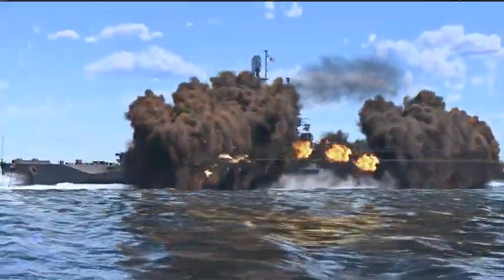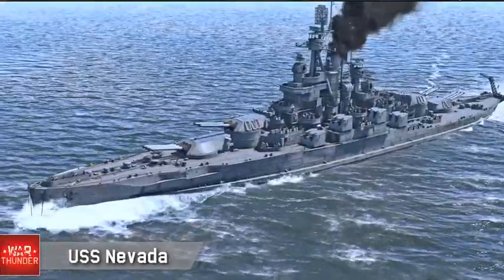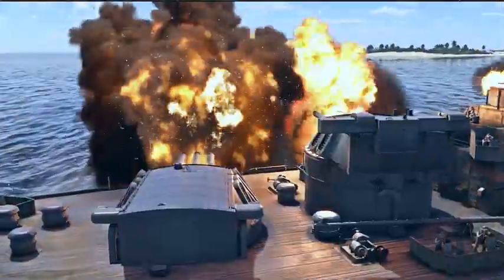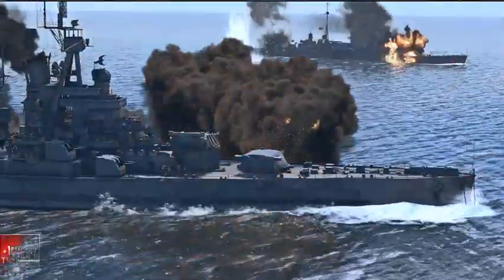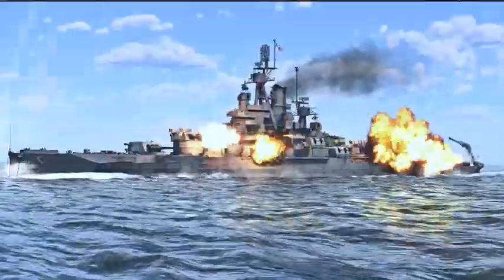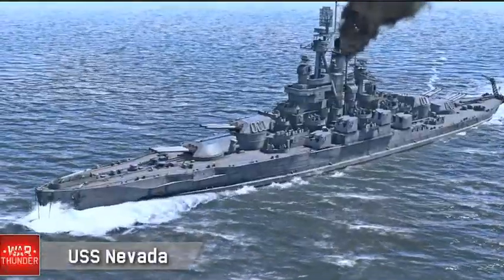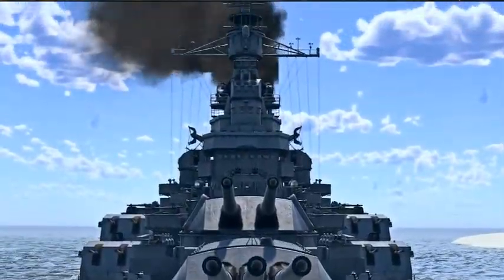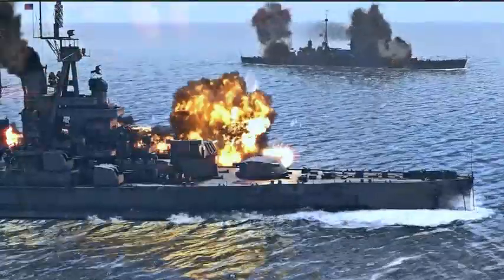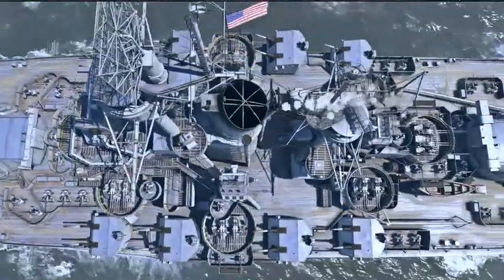The USS Nevada served first in World War I, and then was updated through the years and served in World War II, where the Japanese torpedoed and bombed her, and she grounded herself. The captain was smart — put her on a shoal so that they could fix the ship — then proceeded to go through the rest of World War II, including being at Surigao Strait, only to be decommissioned at the end of the war because she was surplus to requirement. She was retired because she was old.